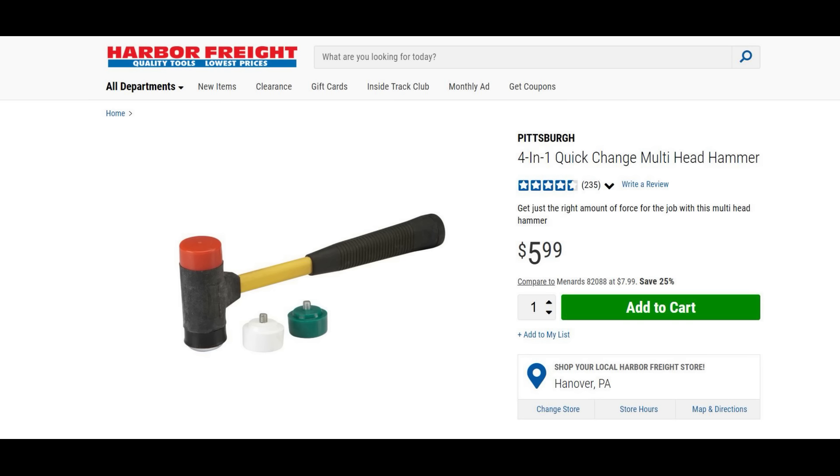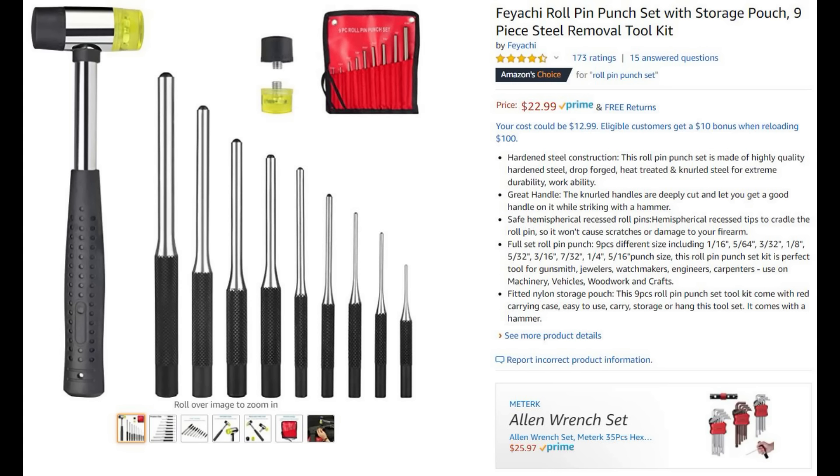Next up we've got a mallet — or hammer, whatever you want to call it. What makes this special is that the ends are changeable: you have a metal, a rubber, an acrylic, and a hard rubber end. It's great for pounding on your AR, putting in pins, and if you don't want to mar the surface, those rubberized ends really help protect your gun from any marring or scratching.